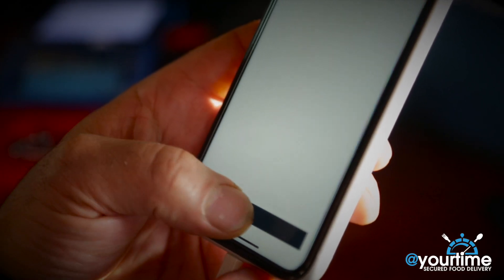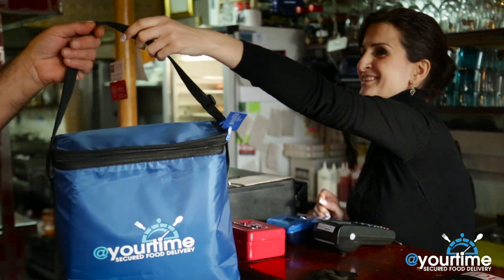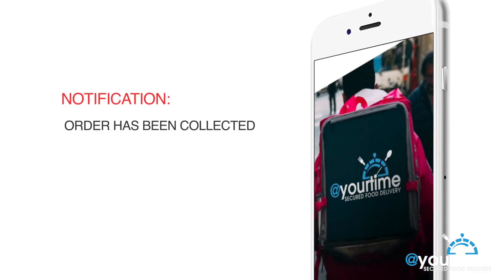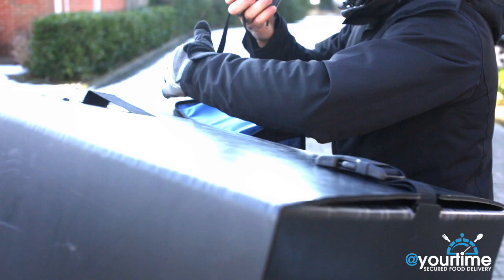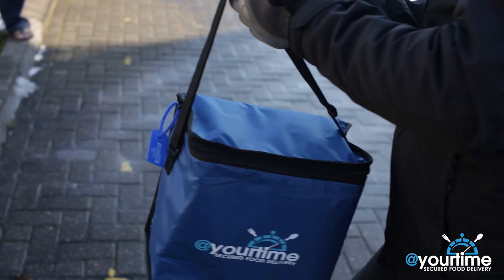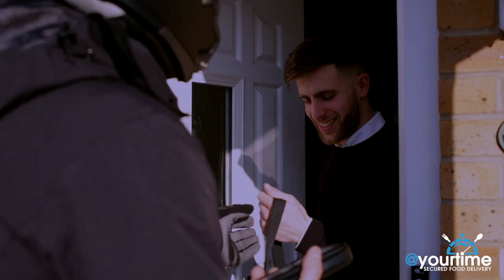On arrival, the rider scans the barcode on the tag to confirm collection. A notification is sent to you informing you of the collection and providing you with a unique tag ID. You can check and ensure that the physical tag ID matches your sent ID before accepting the order.